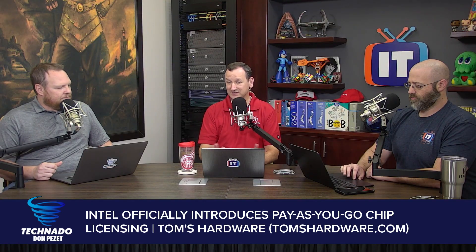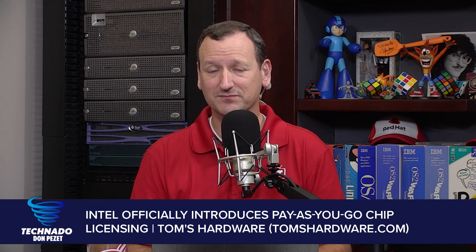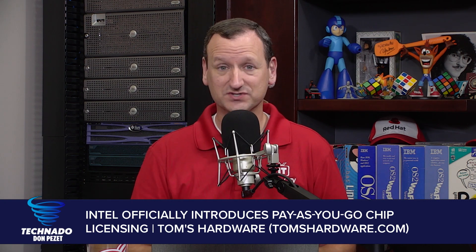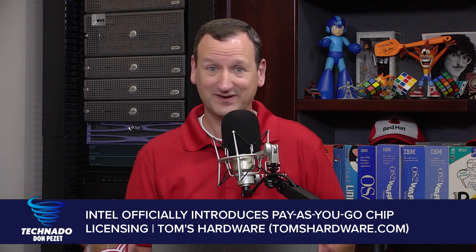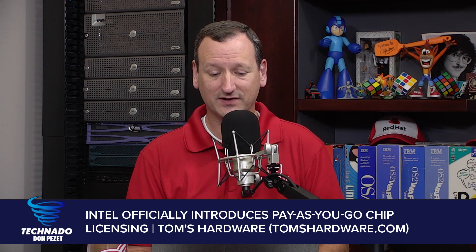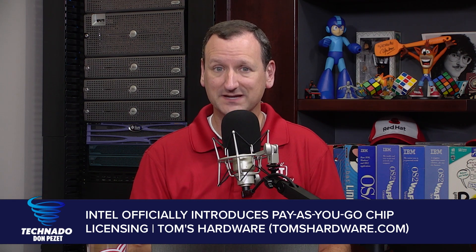Right. So Intel has actually been talking about this for a year, and they're just now rolling it out. There are two different billing models. Right now, if you go and buy an Intel processor, you get 100% of that processor and you can use it 100% of the time. It's yours, you can use it forever. They're introducing two new billing models. One is a consumption model where you're billed based on metered usage.